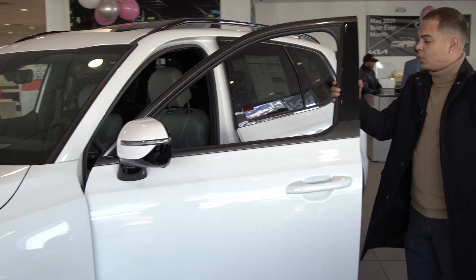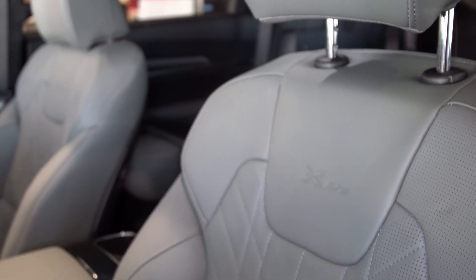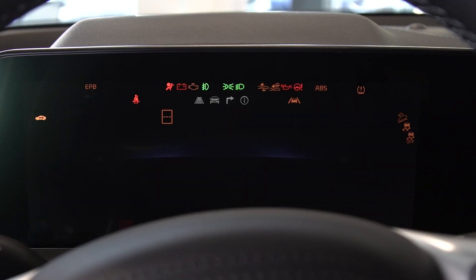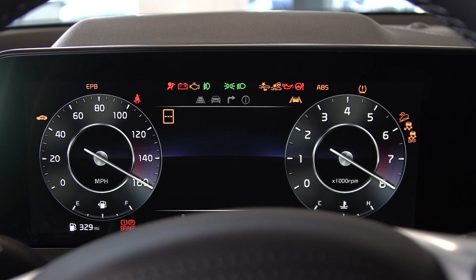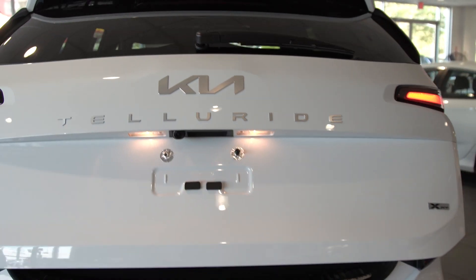The X-Pro also provides you with Nappa leather interior and a 12.3-inch dual panoramic display with navigation. The X-Pro offers you roof rails and also a smart power liftgate.